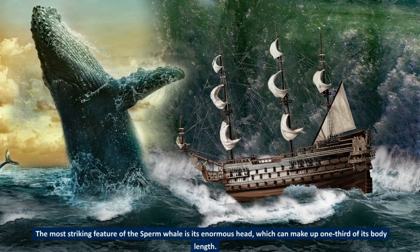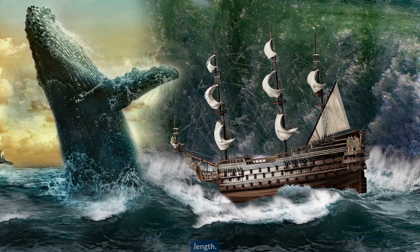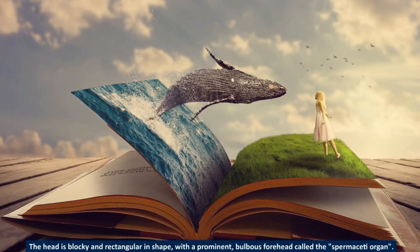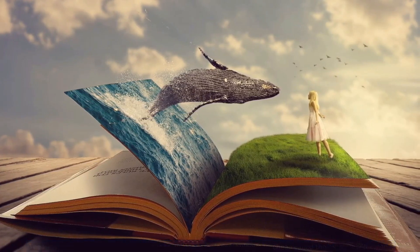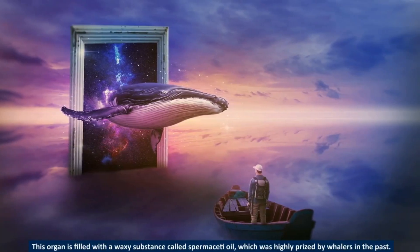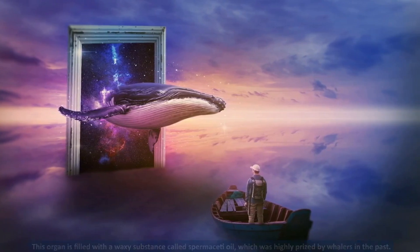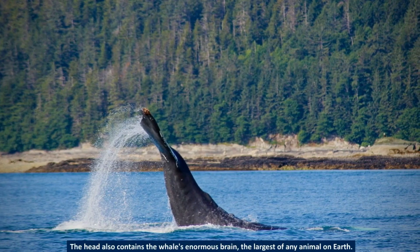The most striking feature of the sperm whale is its enormous head, which can make up one-third of its body length. The head is blocky and rectangular in shape, with a prominent, bulbous forehead called the spermaceti organ. This organ is filled with a waxy substance called spermaceti oil, which was highly prized by whalers in the past. The head also contains the whale's enormous brain, the largest of any animal on Earth.